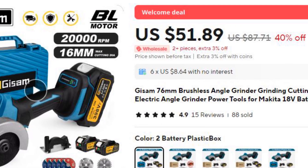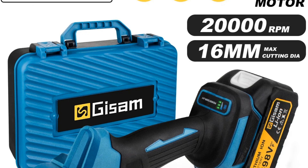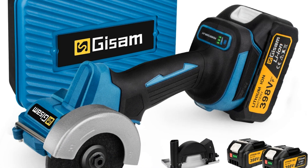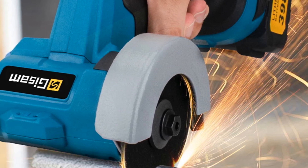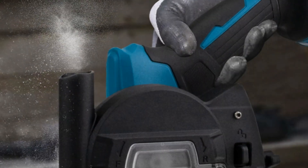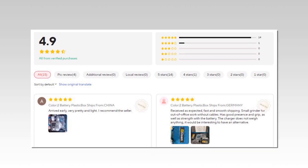Number 3: GISM 76mm Brushless Angle Grinder. GISM offers a compact and portable 76mm cordless angle grinder powered by a brushless motor. Designed for both grinding and cutting tasks, it is compatible with Makita 18V batteries, ensuring convenience and long-lasting power. Its compact size makes it ideal for precision work in tight spaces. Despite its smaller size, the grinder delivers powerful performance, making it a versatile tool for both professionals and home users alike.